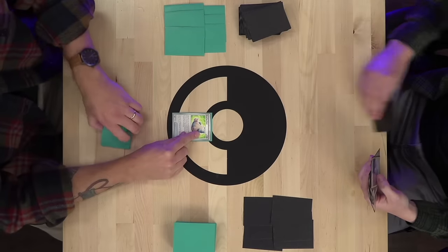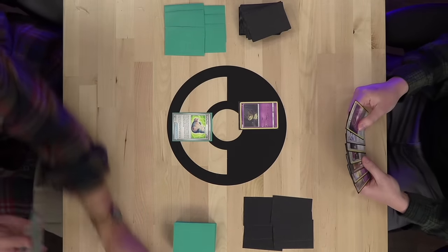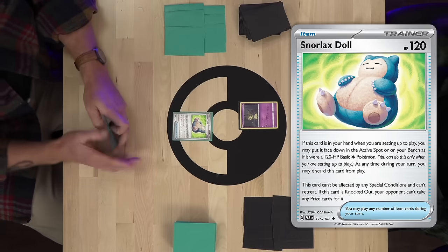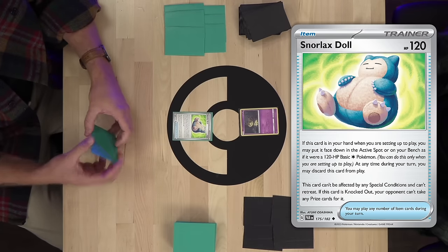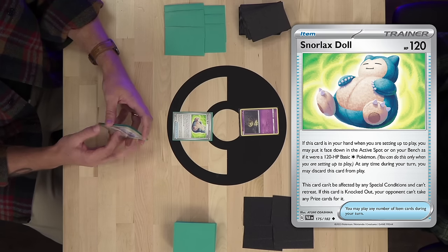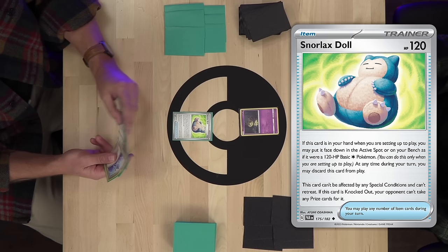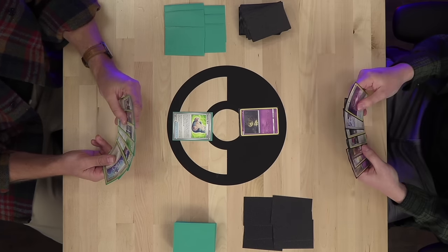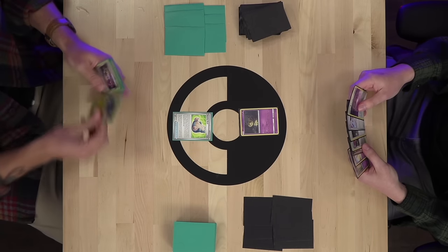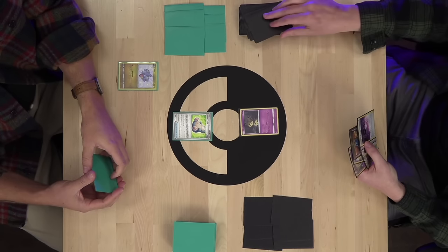Good luck. 50% start rate on the Snorlax Doll — absolutely insane. I play the new Snorlax Doll from Paradox Rift. You can only put it into play if you open it in your starting hand. Since there are only five basic Pokemon in this deck, I have a 21% chance of starting the Snorlax Doll. I'll draw and bench Gible, then pass with no energy attachment.